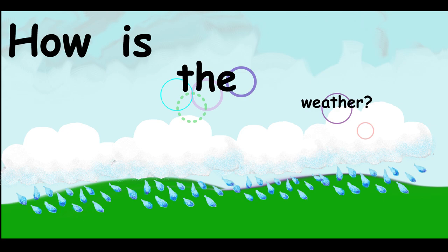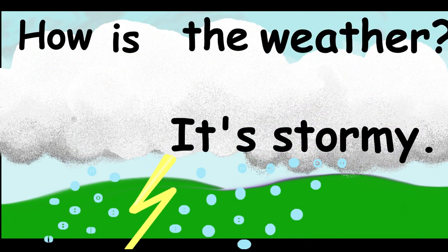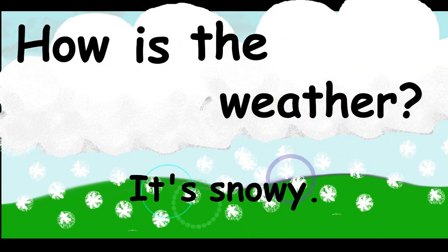How is the weather? It's rainy. How is the weather? It's stormy. How is the weather? It's snowy.